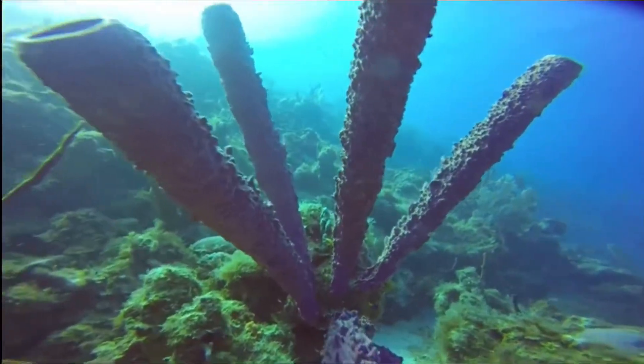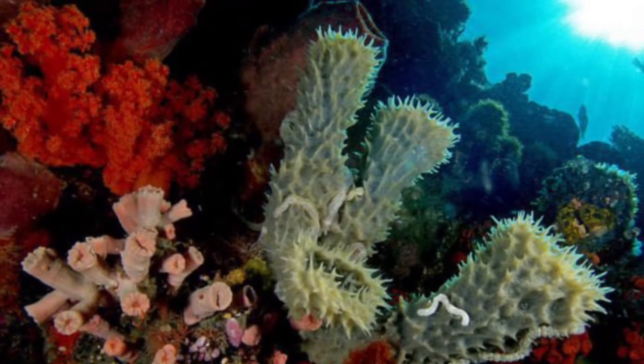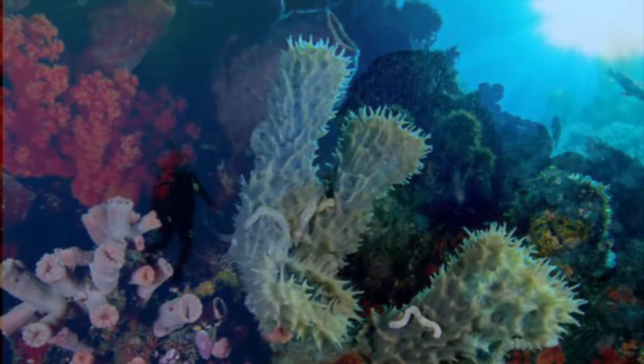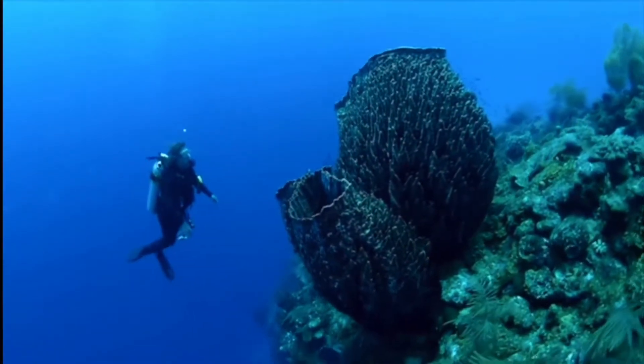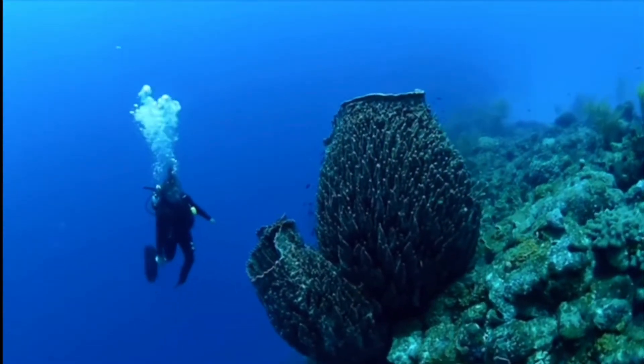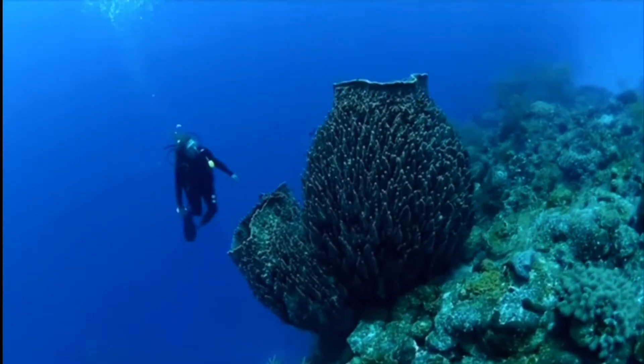Also, every freshwater sponge is found in this class. They are all asymmetrical and they range from only a mere couple of millimeters to up to over six feet in diameter, much like this very large barrel sponge filmed right here. So there's a lot of variation among this class.